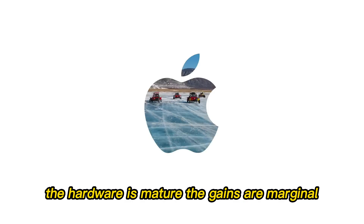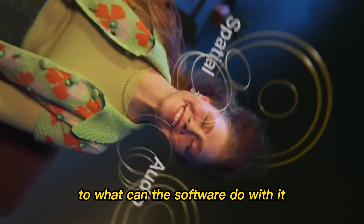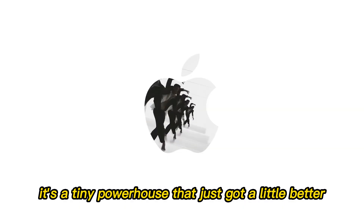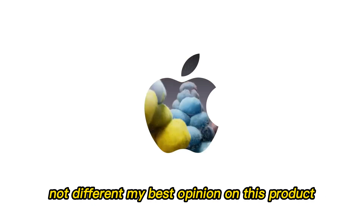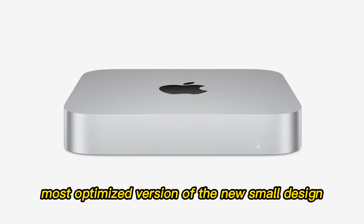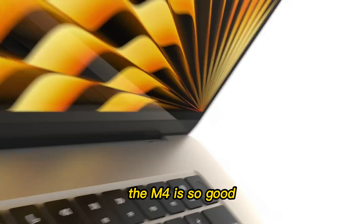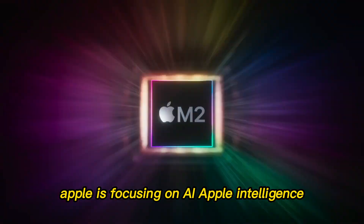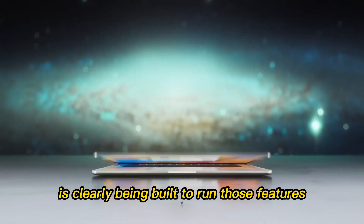The hardware is mature, the gains are marginal, and the excitement is shifting from 'how fast is the chip' to 'what can the software do with it.' The M5 Mac Mini will be a great computer, undoubtedly, but it won't be a surprising one — a tiny powerhouse that just got a little better, not different. My best opinion: the M5 is the refinement model. If you want the most stable, optimized version of the new small design, the M5 is the one to wait for. However, if you need a computer today, the M4 is so good that waiting two years for a 15% boost isn't worth it. Apple is focusing on AI — Apple Intelligence — and the M5 is clearly being built to run those features faster than anything else.